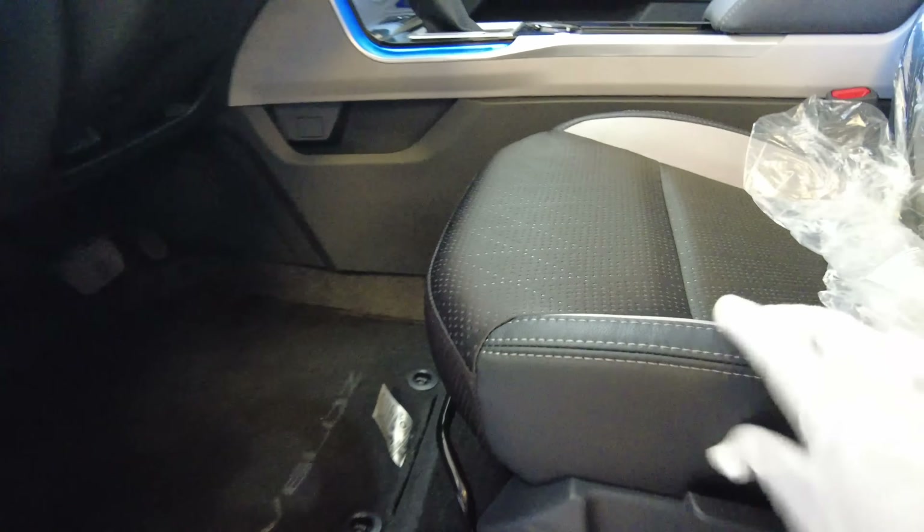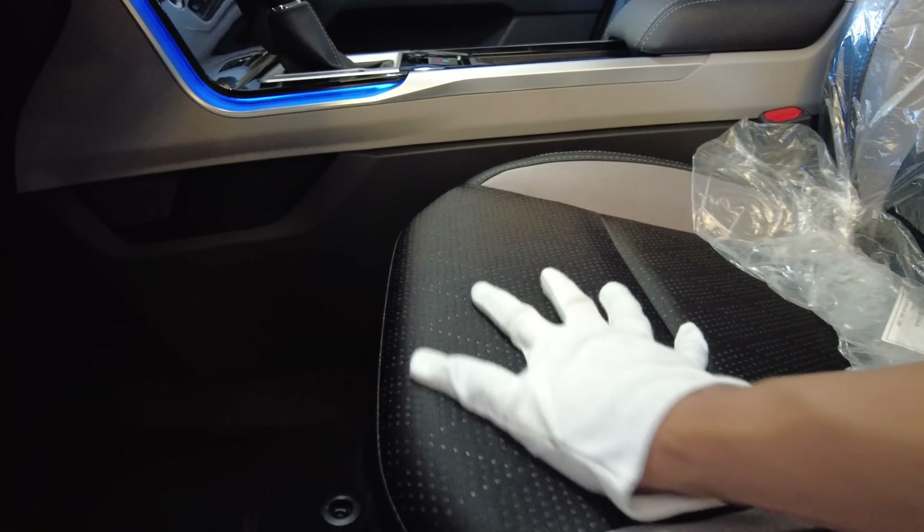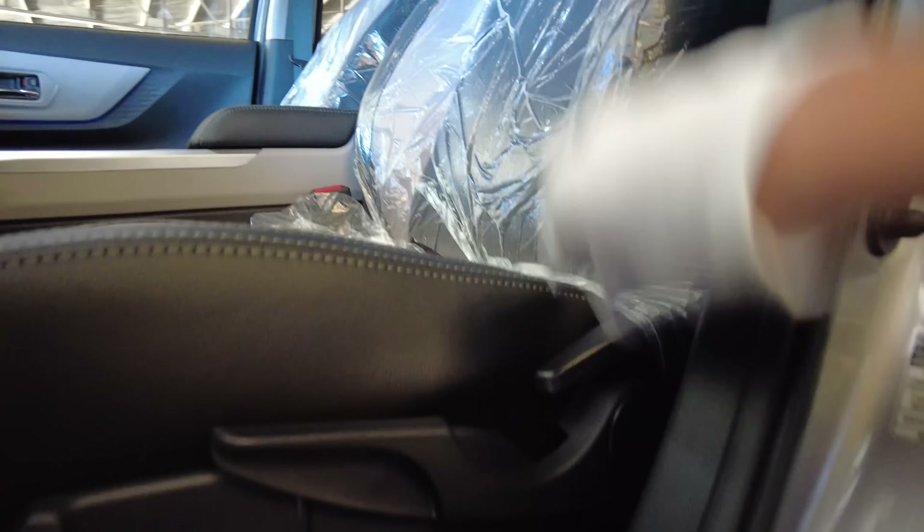Bottle holders, speaker, manual seat — it also has leather and fabric. It holds me tightly — very good. There's an airbag here — do you see it? It says 'airbag.' Airbags everywhere. Veloz floor matting.